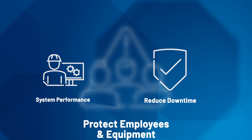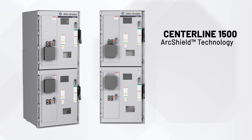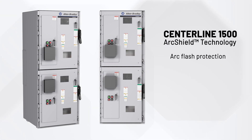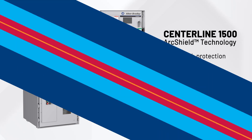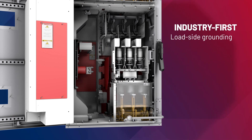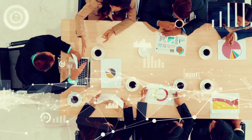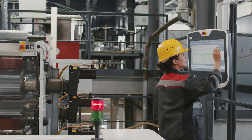Our arc shield technology helps mitigate risk and provide protection from arc flash incidents. Our newest safety feature is an industry-first device that grounds all load-side connections and load cables with the turn of a handle. With a connected enterprise, you can deliver data to the boardroom or the production floor.